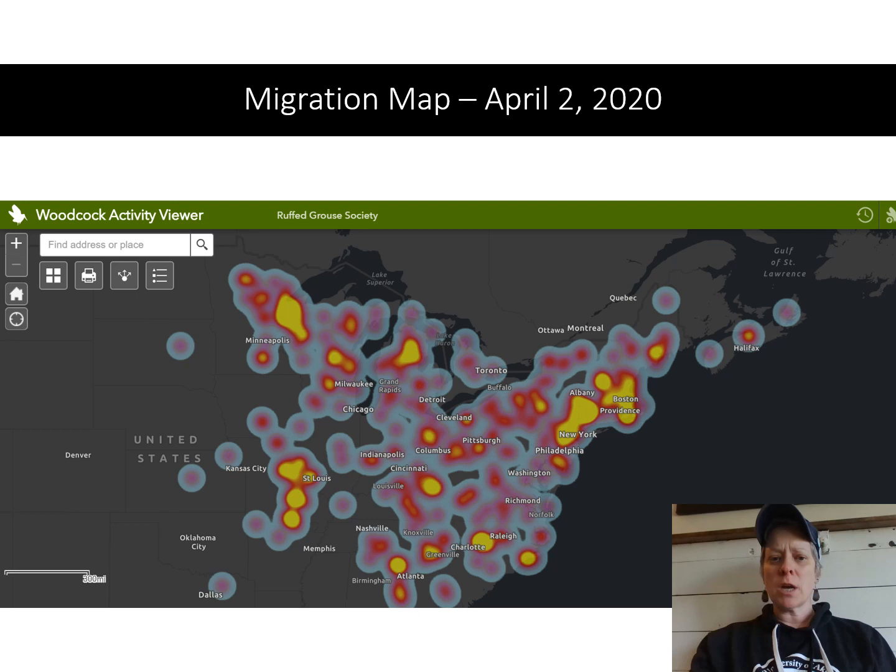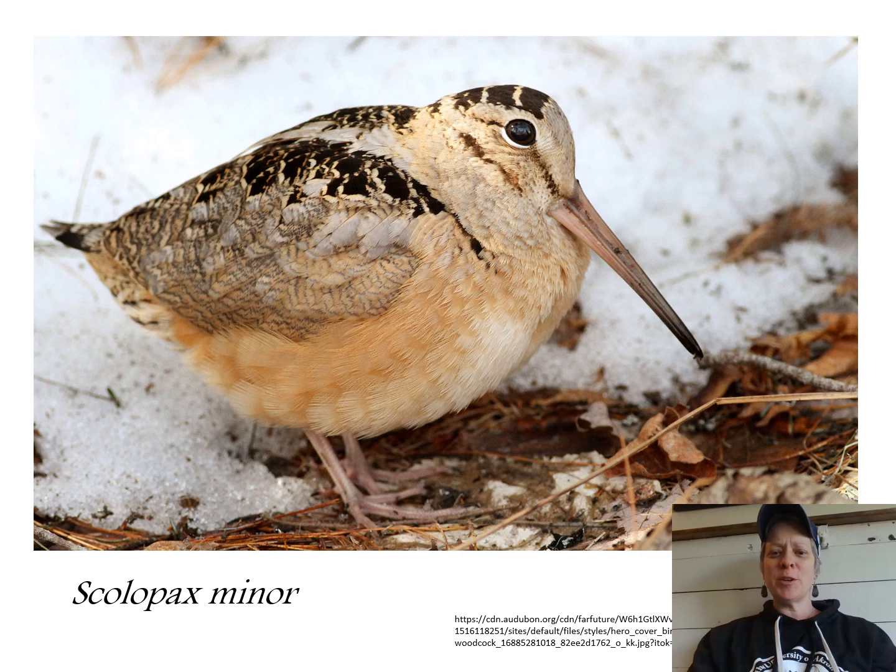This woodcock activity viewer, if you Google search it, is really cool because it shows a kind of heat map of where the woodcock are located, but it also allows you to contribute to their data. Yesterday I went ahead and put in that we were seeing American woodcock at Bath Nature Preserve, and hopefully that data will be integrated into the map soon.